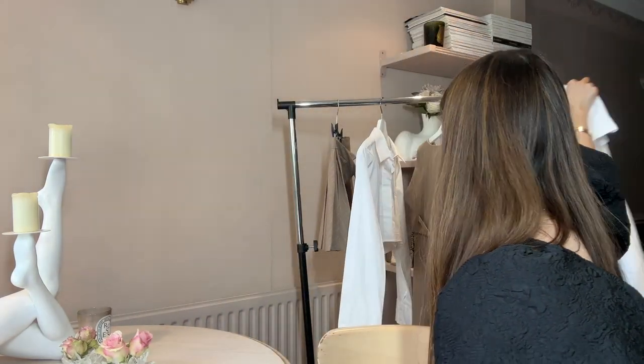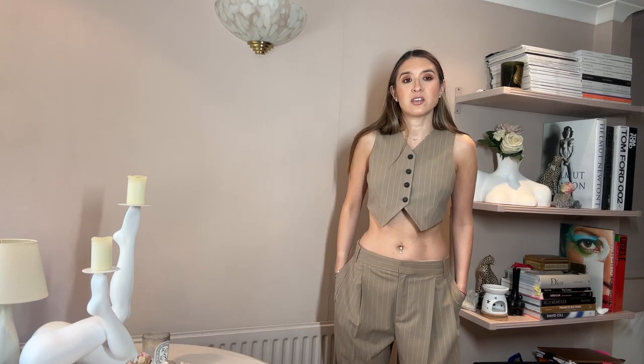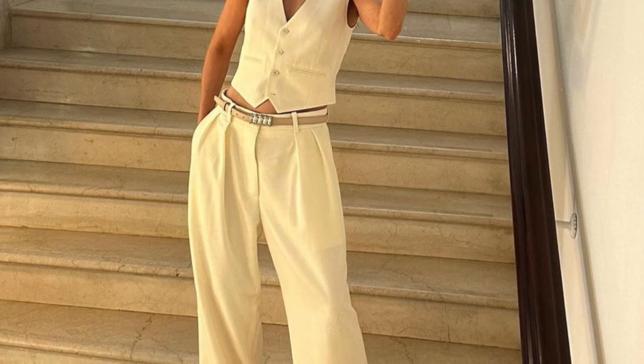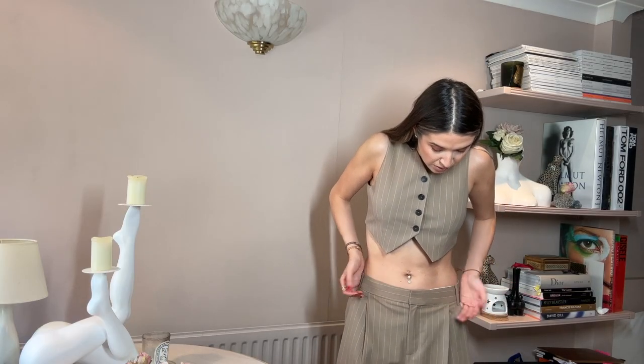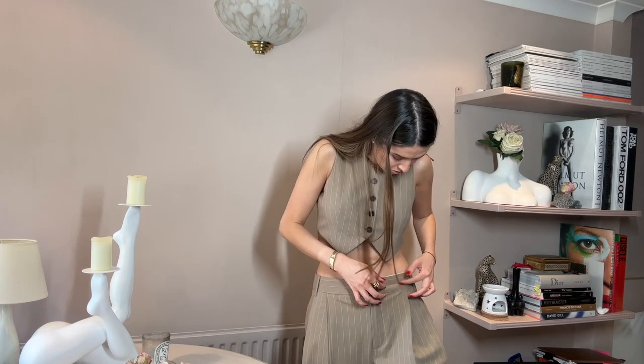First up is the cropped waistcoat and baggy tailored trousers. It's quite a masculine look but equally it's very much in at the moment — I've seen quite a lot of people wearing it. Rosie Huntington-Whiteley recently wore something kind of similar in cream. I think this is a really easy summer look, but the trousers could be worn in winter too. Being neutral with a sort of cream-colored pinstripe, it's going to go with a lot of things and it's super comfortable.